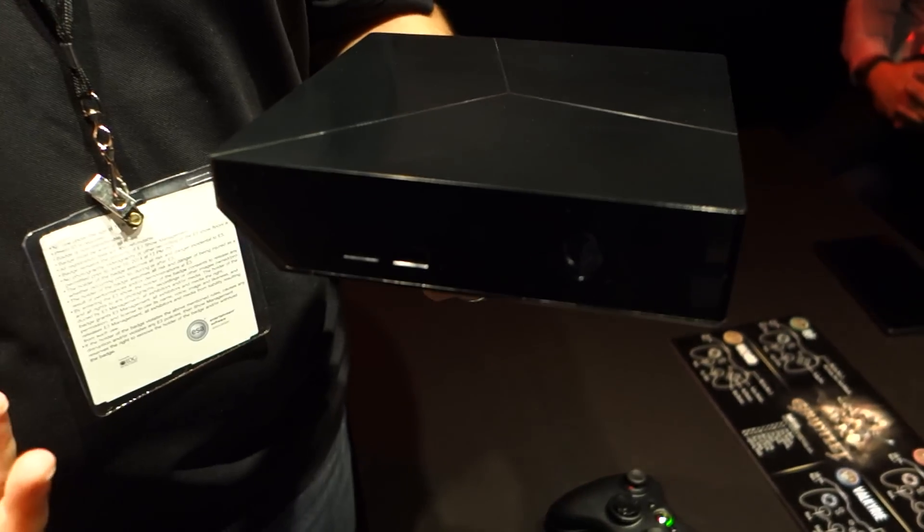So the Alienware Alpha will start at $549. That's going to come with an Intel i3, four gigs of RAM, a 500 gigabyte hard drive, and a custom-built NVIDIA Maxwell graphics solution built specifically for the Alienware Alpha console. We're maximizing graphics performance and horsepower out of it, and being able to give your games a 1080p experience with over 60 frames per second.